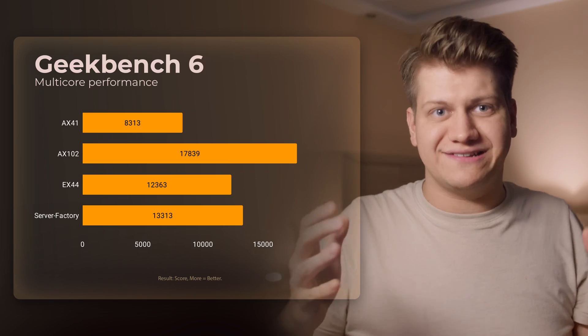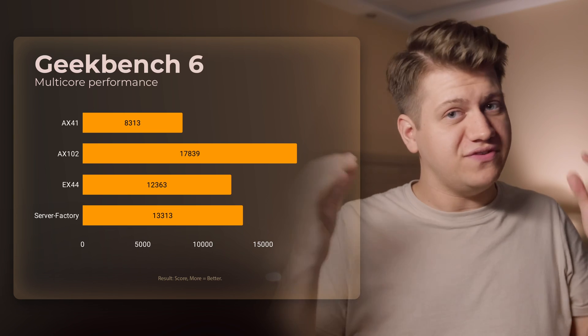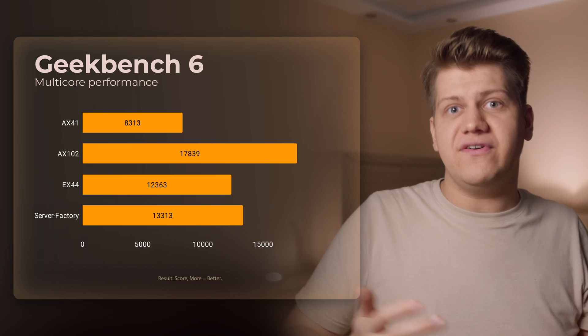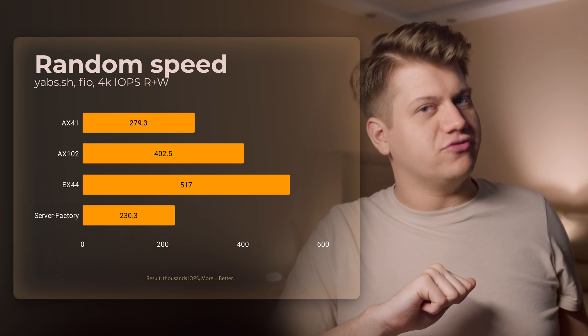In the multi-core test, the VPS's relative performance drops, but I'm quite surprised because this VPS has just 8 V-cores, and it is faster than the AX44 with the i5-13500 that has 14 cores and 20 threads.